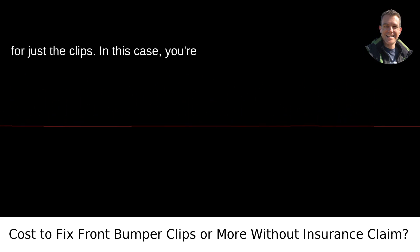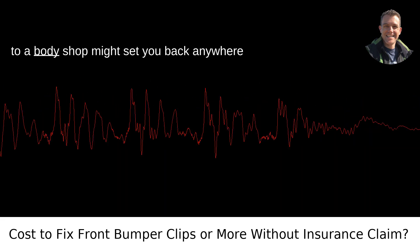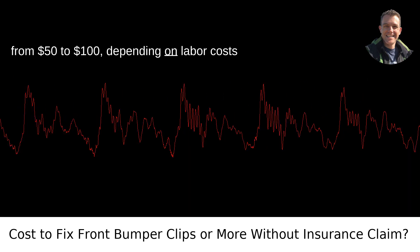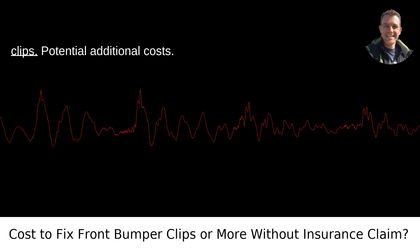Cost for just the clips: in this case, you're likely looking at a minor repair. A visit to a body shop might set you back anywhere from $50 to $100, depending on labor costs in your area. This is assuming it's a simple matter of popping the bumper back into place and maybe replacing a few clips.